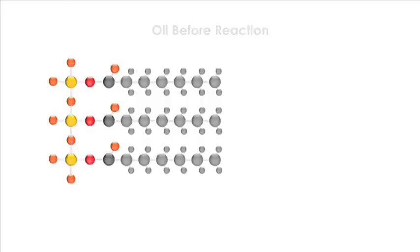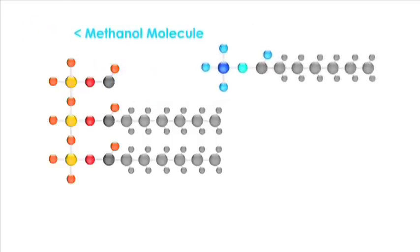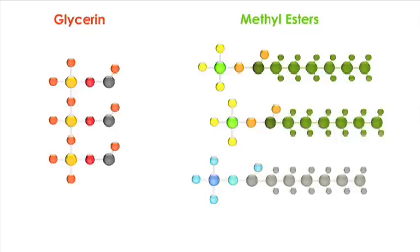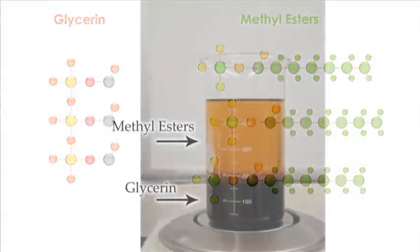Biodiesel is made through a reaction of vegetable oil and methanol in the presence of a catalyst. The methanol molecules split the glycerin away from the oil, while at the same time combining with the fatty acid chains to form methyl esters, the chemical name for biodiesel.